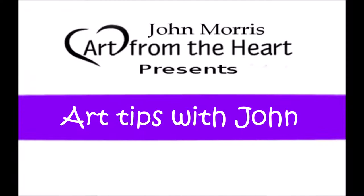Hi folks, and welcome to Art Tips with John, a show that teaches you how to build your business and also improve your artwork. Well, hi folks, and how are we doing today? Hoping you're having a wonderful day wherever you are in the world today.